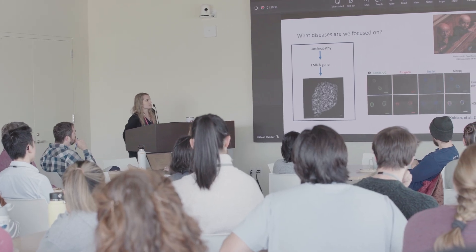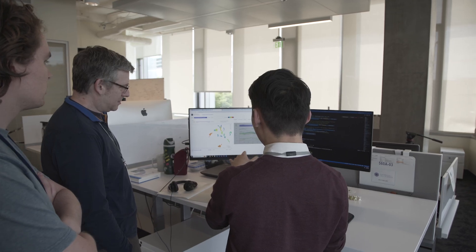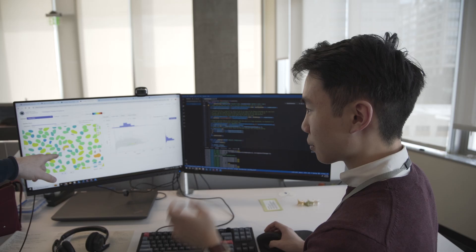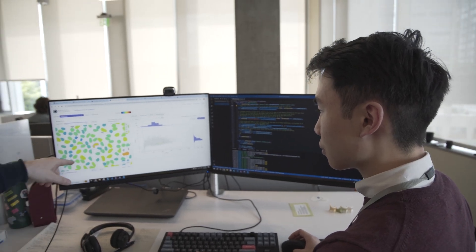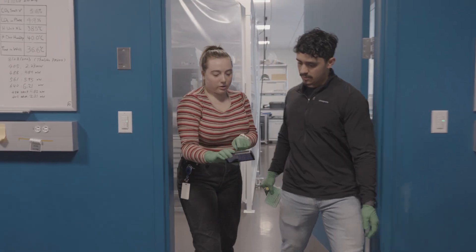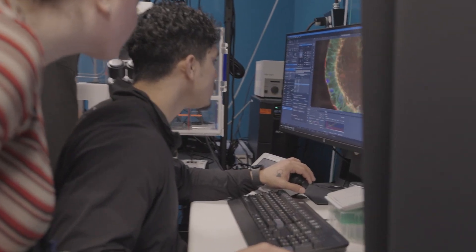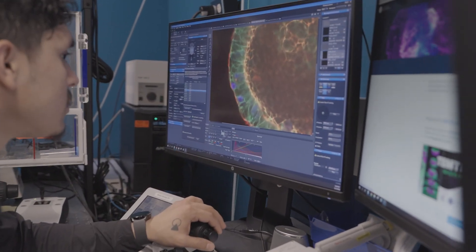Working with the team at the Allen Institute has been really fun because it's a really dynamic group of enthusiastic scientists who are super curious and excited to see what their platform technologies can be used for and all the potential questions they'll enable. It really adds a new dimension to cell biology — now we have the capacity to look at multiple variables at once and actually make sense out of that in a living system, which is going to revolutionize our understanding of biology.